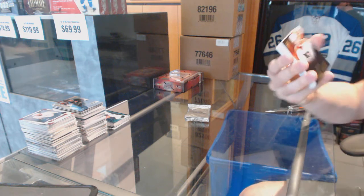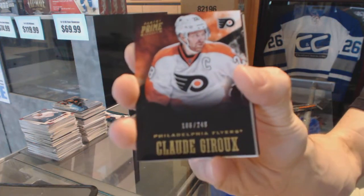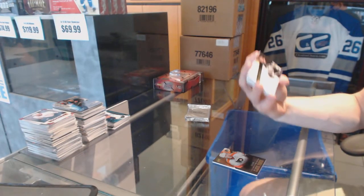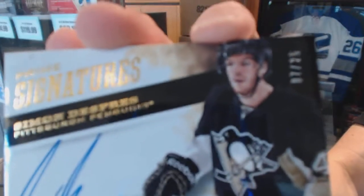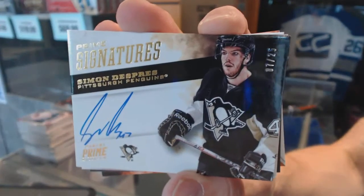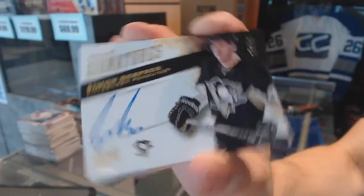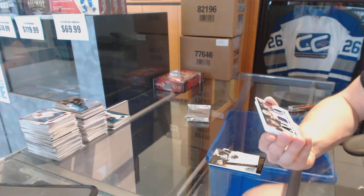Base card number 249 for the Philadelphia Flyers, Claude Giroux. We've got a Prime Signatures Gold numbered 7 of 25 for the Pittsburgh Penguins, Simone Desprez. 7 of 25 for the Penguins, Simone Desprez.